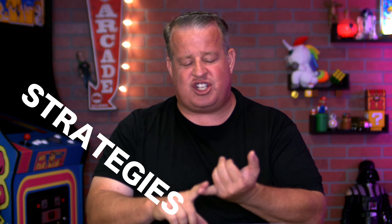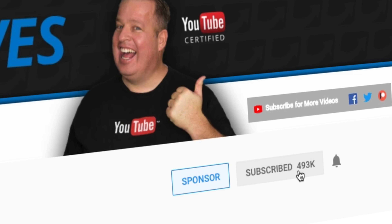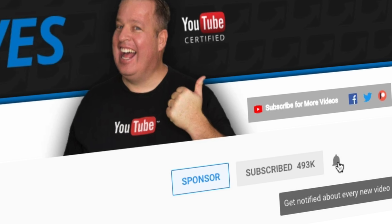Hello, my people of the internet, Darryl Eves here. Now if you are new to me and this channel, we talk about everything YouTube — strategies, tactics, audience development, how to get more views, more subscribers, and ultimately making more money. So make sure you hit that subscribe button and the bell notification so you don't miss out.